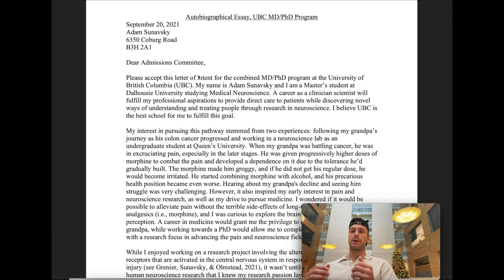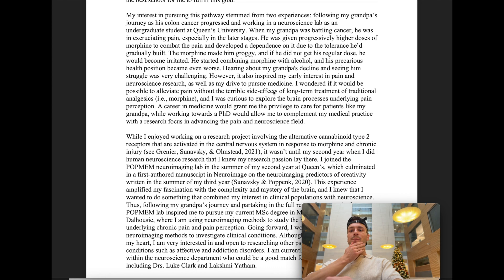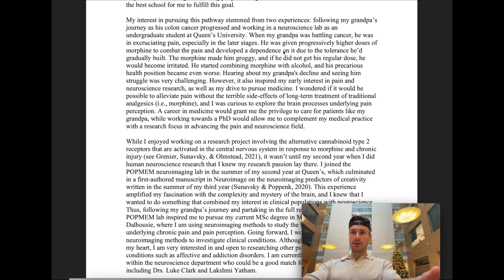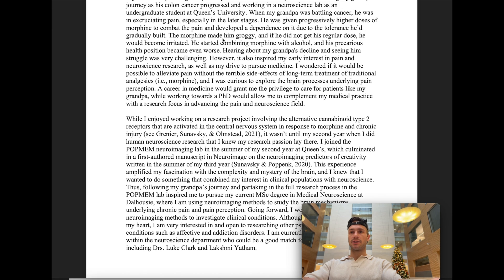Now let's move on to my autobiographical essay. Here I talk about why I want to pursue the MD-PhD program specifically at UBC. It's really important to convey that you understand what an MD-PhD program is — it combines clinical training with research. I say I want to provide direct care to patients while discovering novel ways of understanding and treating people through research in neuroscience. I also talk about why I wanted to start this journey — if I can combine research to help patients like my grandpa while also caring for them at the bedside, that would be a worthwhile career.